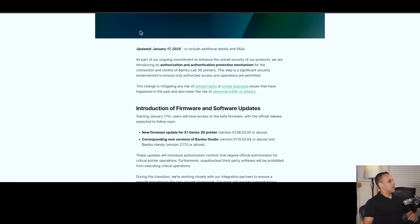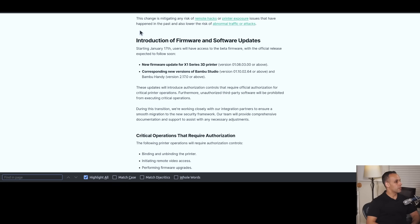As part of our ongoing commitment to enhance the overall security of our products, we are introducing an authorization and authentication protection mechanism for connection and control of the Bamboo Lab 3D printers. This step is a significant security enhancement to ensure only authorized access and operations are permitted. The change is mitigating any risk of remote hacks or printer exposure issues, and will also lower the risk of abnormal traffic or attacks. These updates will introduce authorization controls that require official authorization for critical printer operations. Furthermore, unauthorized third-party software will be prohibited from executing critical operations.